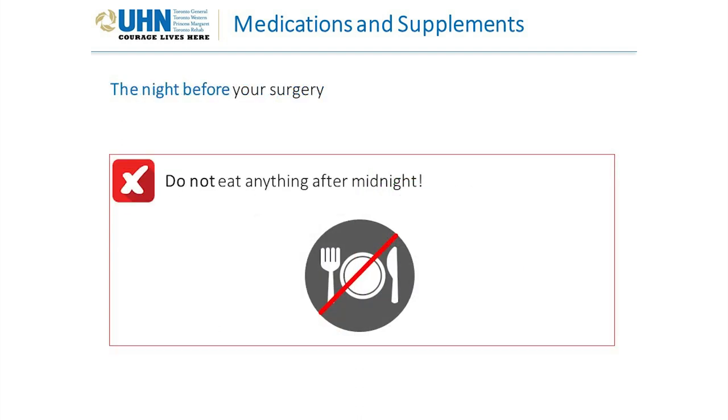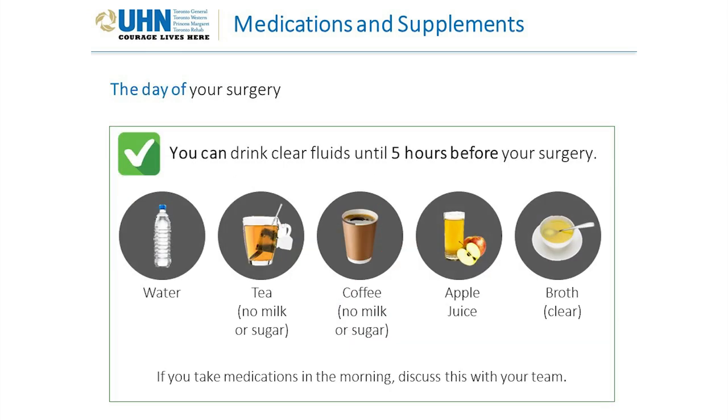The night before surgery, do not eat anything after midnight. The day of surgery, you can drink clear fluids until five hours before your surgery. Clear fluids include water, tea or coffee with no milk or sugar added, apple juice, and clear broth. If you take medications in the morning, discuss this with your team.